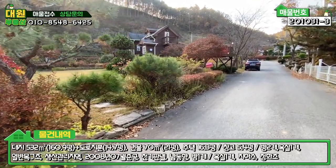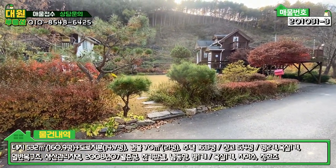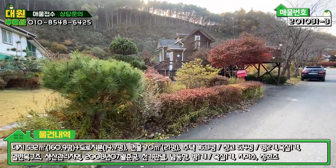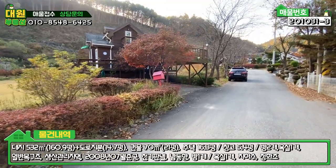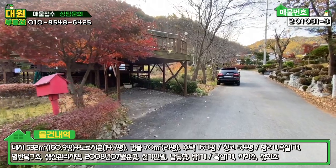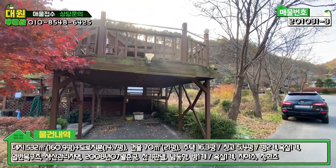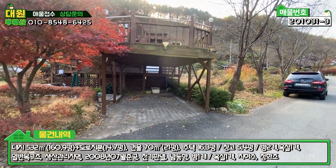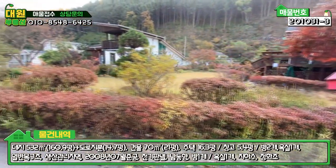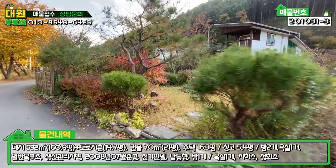지적 경계상 펜스 작업은 안 돼 있고 수목으로 조성을 해 놓으셨고요. 이쪽 가시면 데크식으로 주차 박스를 만들어 놓으셨어요. 한 대 정도는 여기다가 전용 주차 하시면 되고, 상단에 야외 테이블과 데크로 이용할 수 있는 공간까지 만들어져 있습니다. 입구 쪽으로 한번 들어가 볼게요.